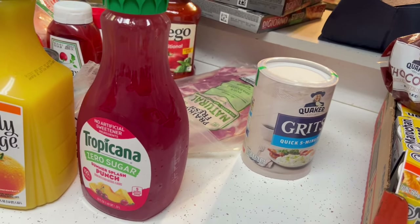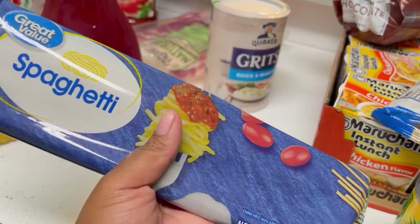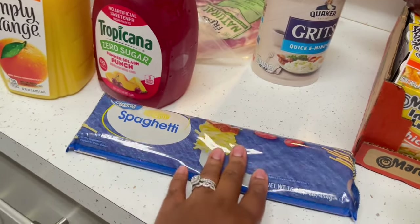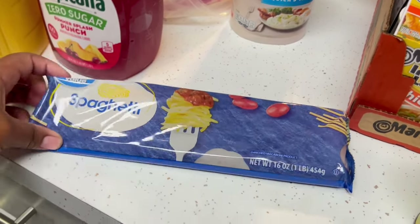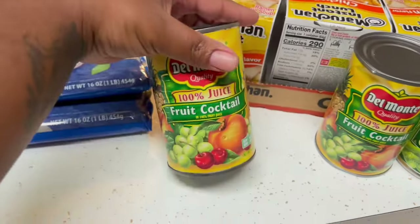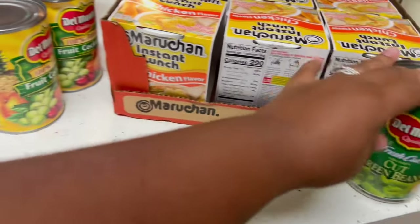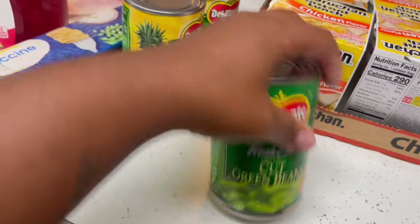I noticed I might be missing a bag because I can't find the pancakes and stuff. I already have noodles stocked but I always buy extra. We got spaghetti and fettuccine noodles — I normally buy them in a box but I got them in a pack this time. We also got two things of fruit cocktail and Del Monte green beans.